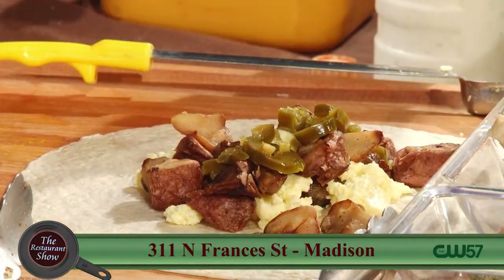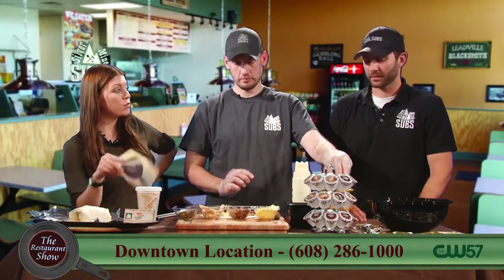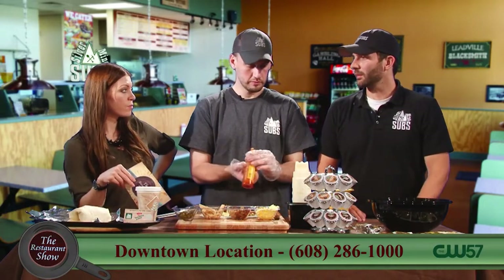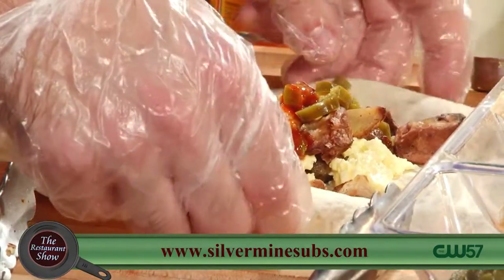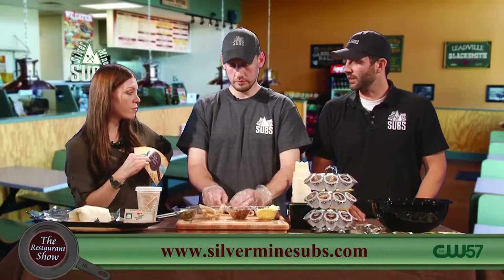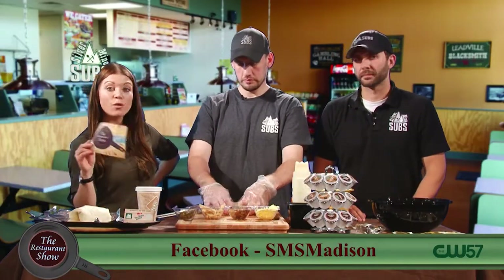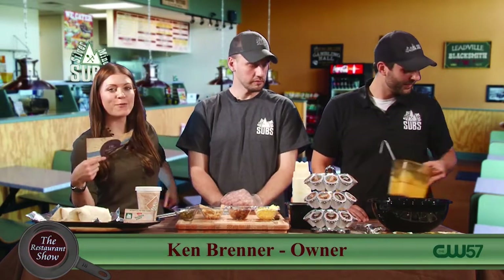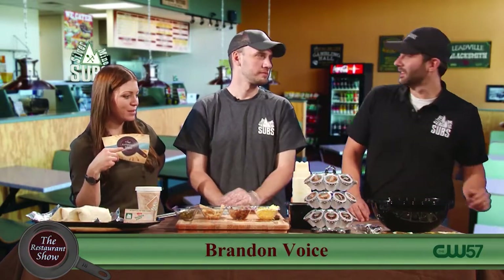You guys are on the Beltline and you have a new location downtown. We moved to 311 North Francis — been open about two months now. We just started serving breakfast there as well, which is why we wanted to show you what that's all about. So if you went to the old location before, don't forget you've got to meander over now — just a few blocks over and you can get these awesome breakfast burritos for $3.49.